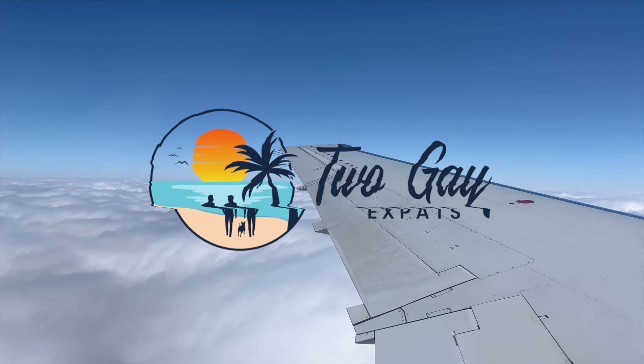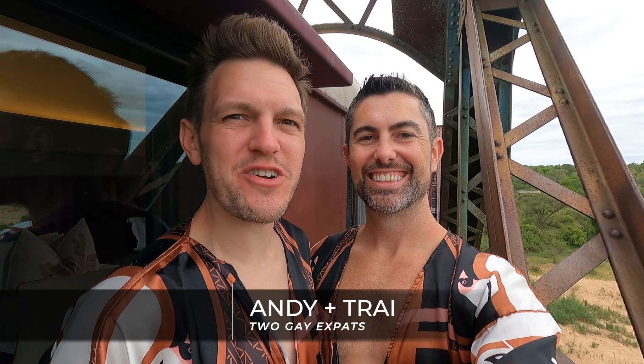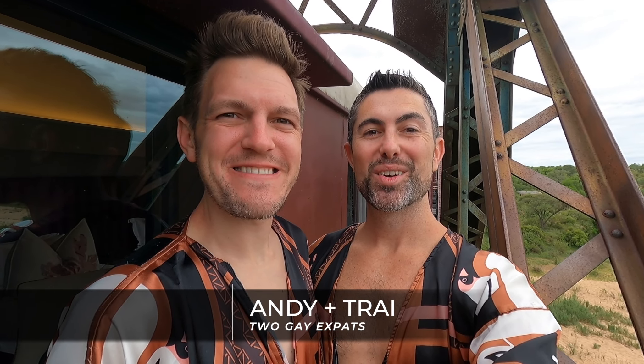Welcome to our gay safari weekend in the Rainbow Nation of South Africa. Hey everyone, Two Gay Expats here. I'm Andy, and I'm Trey. We're here at Kruger Shalati, the train on the bridge hotel, ready for our gay safari adventure and to spot the big five. Are you ready? Let's go!